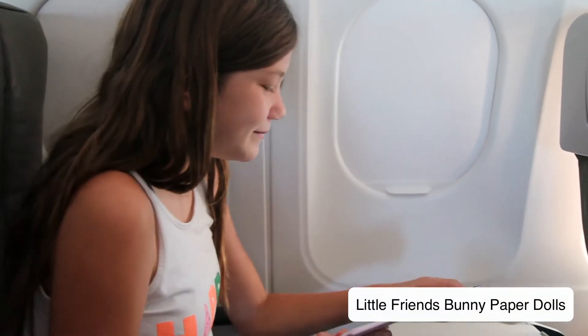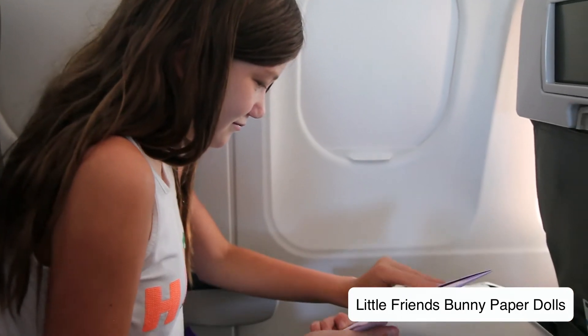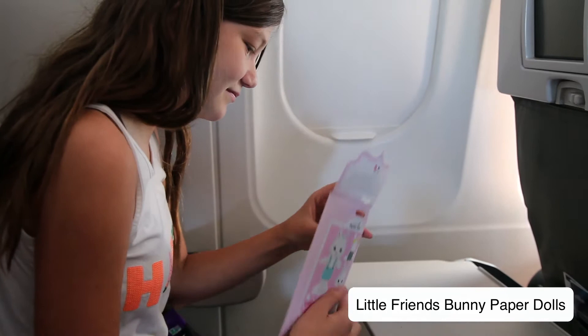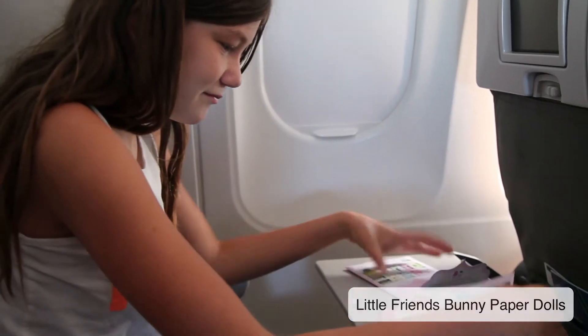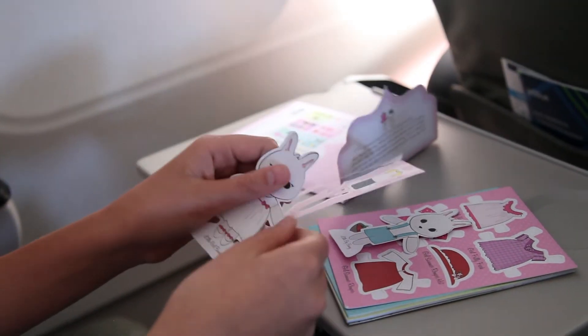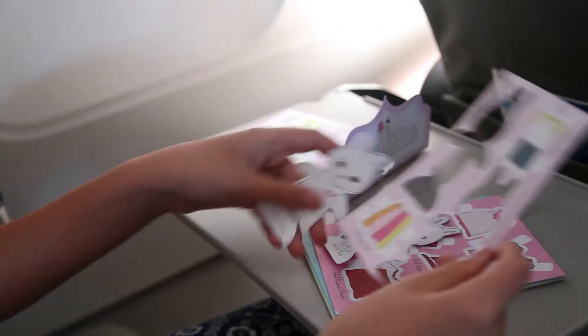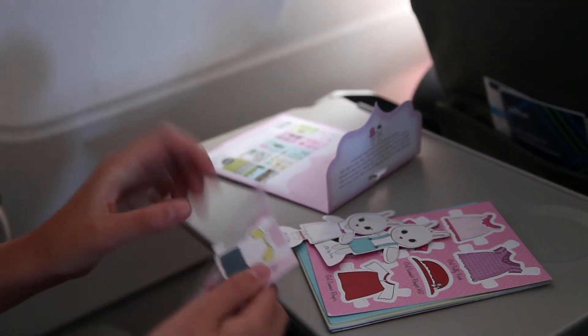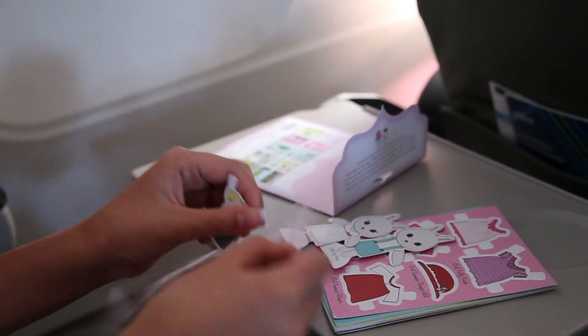Our final suggestion that we love using on the plane is the Little Friends bunny paper dolls. We have lots of paper doll sets and they're all super travel friendly. The bunny set is really sweet and works great with the little tray table on an airplane. It's especially fun to play with and occupy small to tween children.